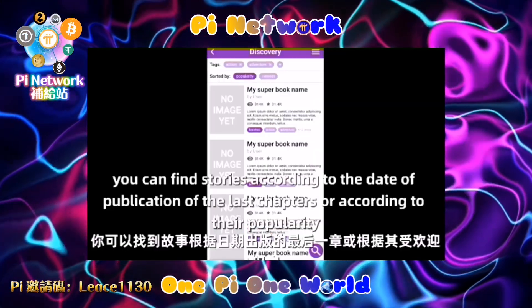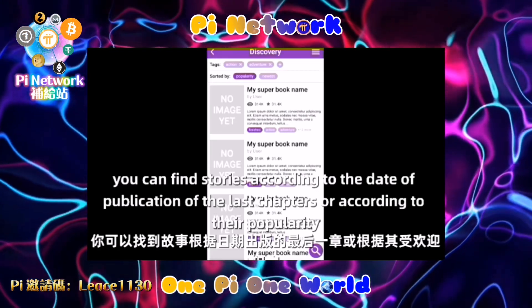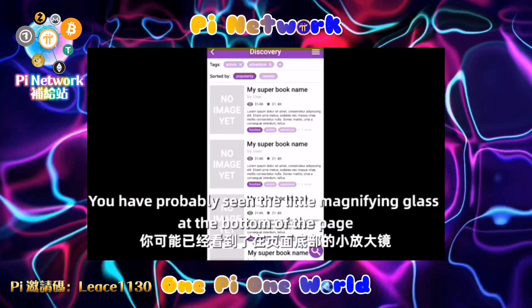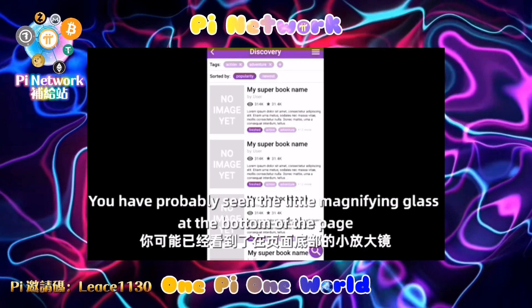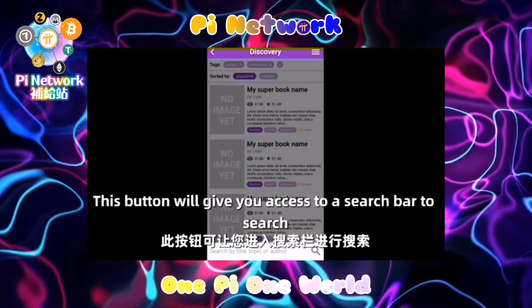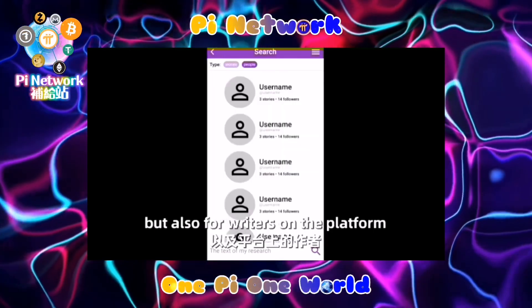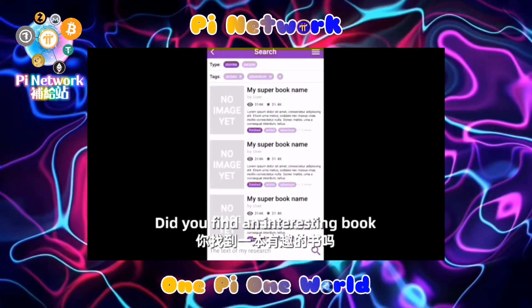Second, we have MyPiBerry, an open source project where pioneer writers can share their stories for the world and receive Pi as payment for chapters or books. On this page you can find stories according to the date of publication of the last chapters or according to their popularity.